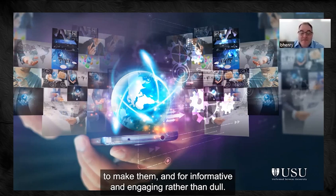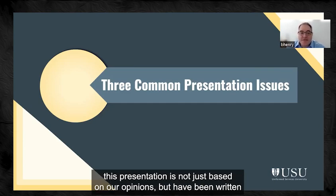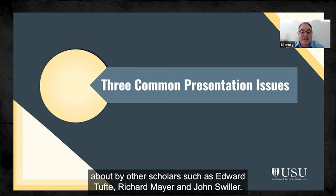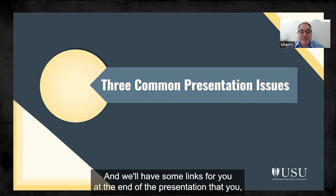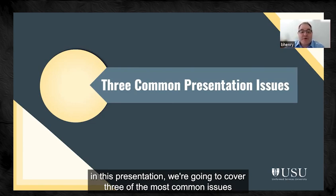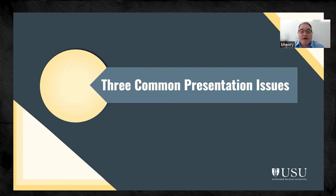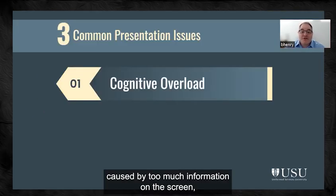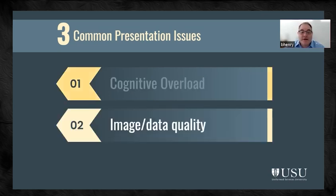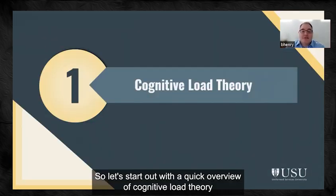This presentation is not just based on our opinions but has been written about by other scholars such as Edward Tufte, Richard Mayer, and John Sweller. We'll have some links for you at the end. In this presentation, we're going to cover three of the most common issues we've seen with presentations over the last couple of years: cognitive overload caused by too much information on the screen, image quality, and slide design.